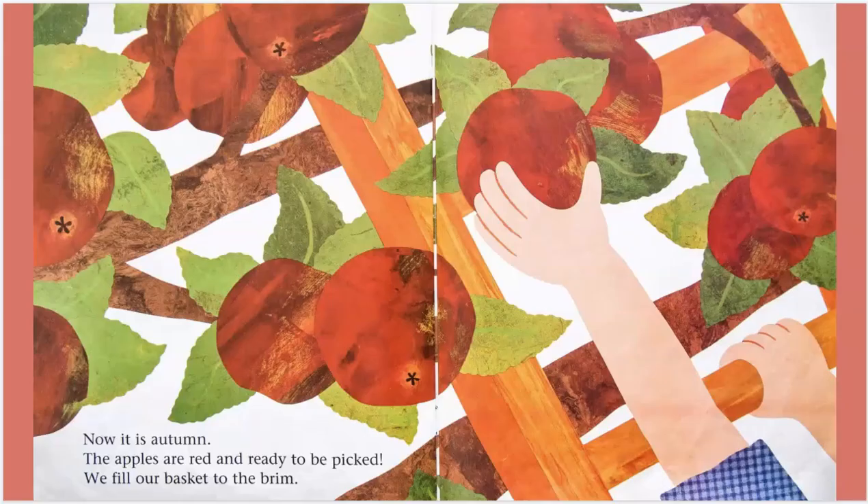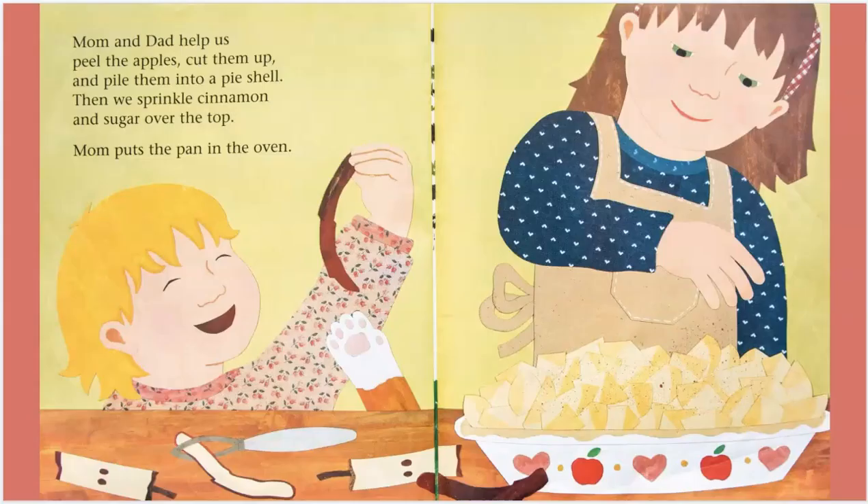Now, it is autumn. The apples are red and ready to be picked. We fill our basket to the brim. Mom and Dad help us peel the apples, cut them up, and pile them into a pie shell. Then we sprinkle cinnamon and sugar over the top.